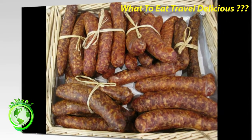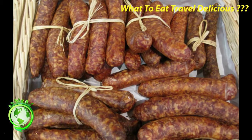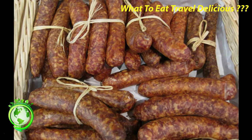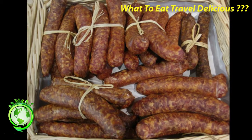Saucisse de Lyon: it seems to me that this should be called a saucisson, but it isn't. Don't confuse it with the Rosette de Lyon, a dry-cured pork sausage that is more similar to salami. This saucisse must be cooked and is served in any number of ways, including on top of a bed of lentils or wrapped in a brioche bread.